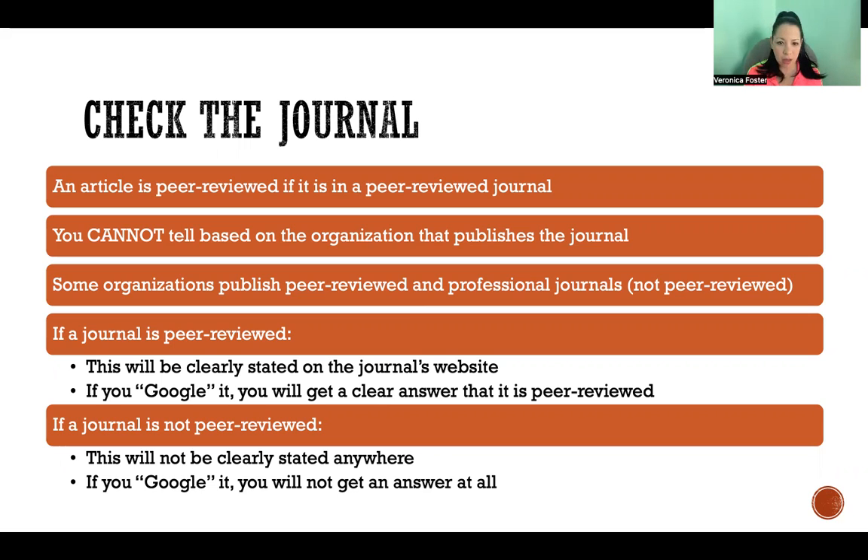You cannot tell whether a journal is peer-reviewed just based on the organization. A lot of organizations publish both peer-reviewed and professional journals which are not peer-reviewed. So even if it's a very trustworthy, well-known, reputable organization, that does not tell you whether their publication is peer-reviewed or not.